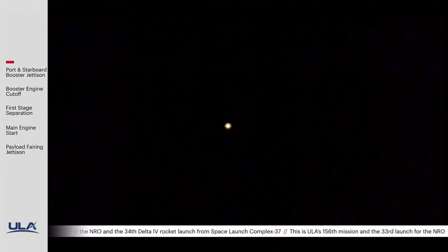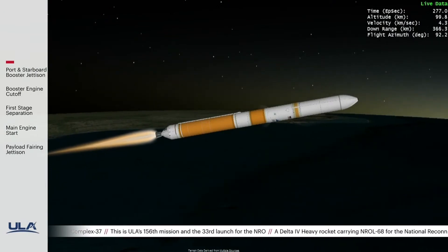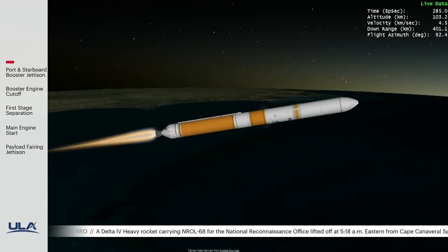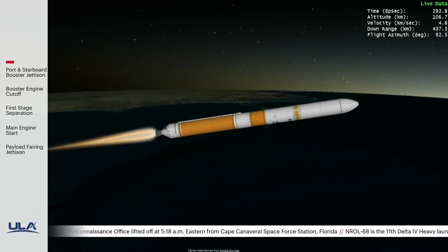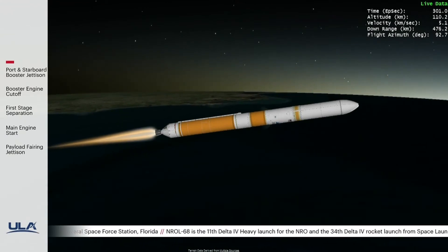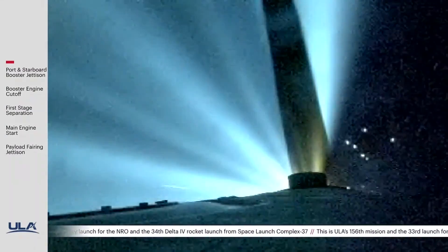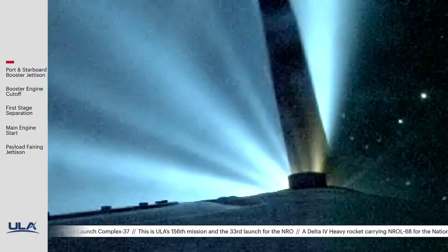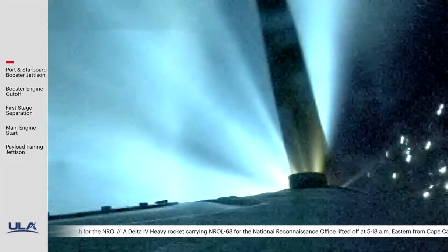The upper stage walk system has begun the boost phase chill-down sequence to begin thermal conditioning of the RL-10 engine. One minute remains in the booster phase of flight. Upper stage fuel system has now begun the boost phase chill-down sequence. We are now 300 seconds into flight, flying at an altitude of 70 miles, a downrange distance of 370 miles. Delta IV core vehicle boost performance continues to look good.